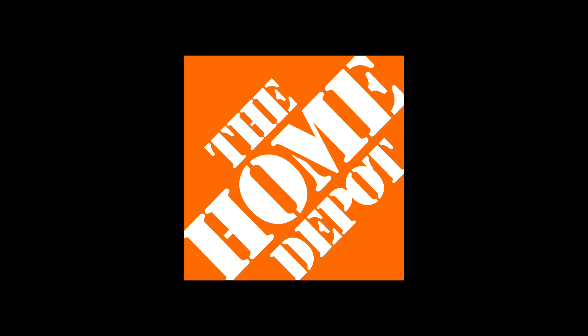Moving on, another store we've got to talk about is of course Home Depot, which this year is definitely the craziest year yet for them. They've given us a really good lineup and it's honestly my favorite animatronic lineup out of any store. But even though they've got some good stuff, there's a couple that aren't that great, so let's talk about them.